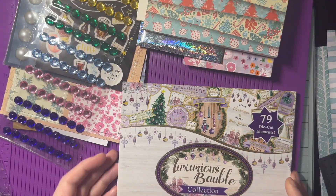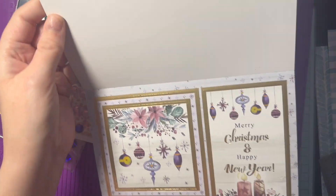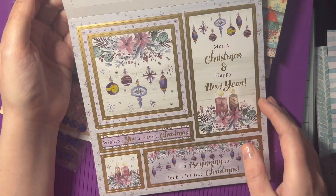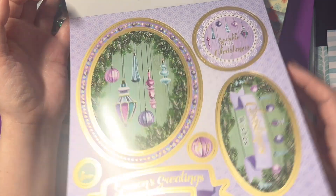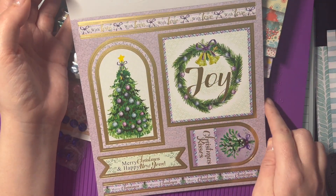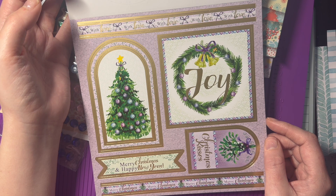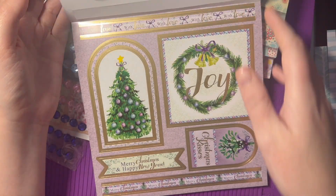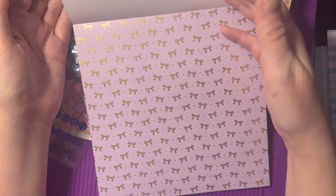And then we've got this luxurious bauble collection. I have had this before and used it loads — I've got hardly any of it left so this is absolutely perfect. I love this. There are so many toppers in here. I've used the square ones on the sides of my craft card boxes, made accordion pocket albums, made cards with this pack — I've used this pad to make so many things. Look at all the pretty foiled papers, I love this one.